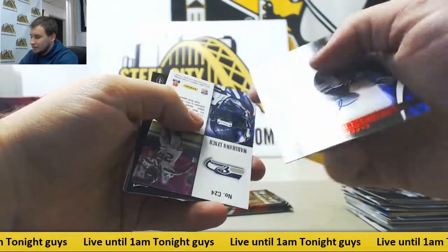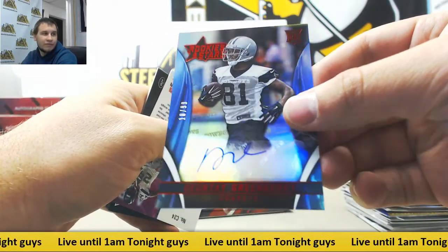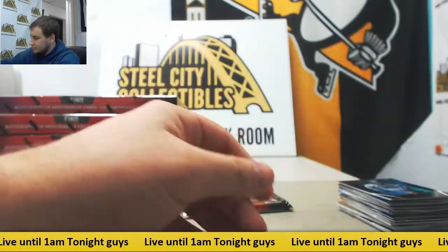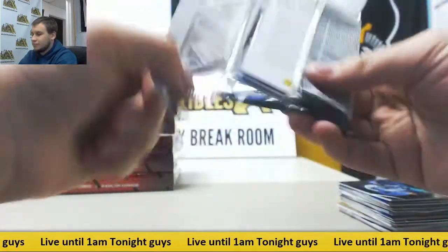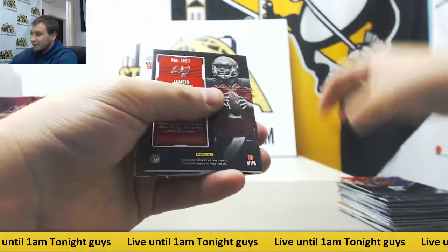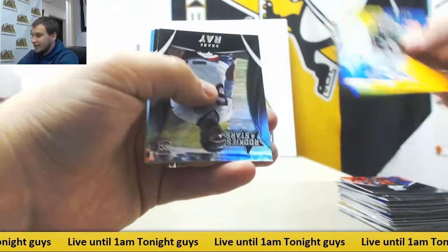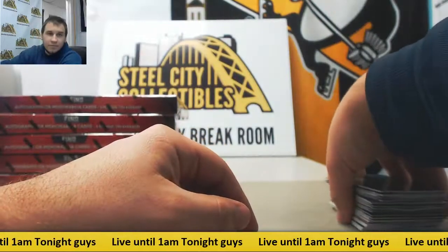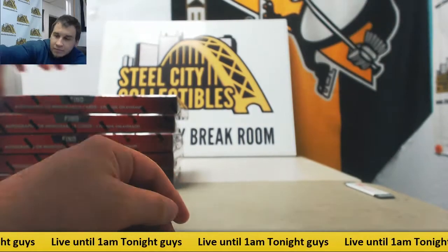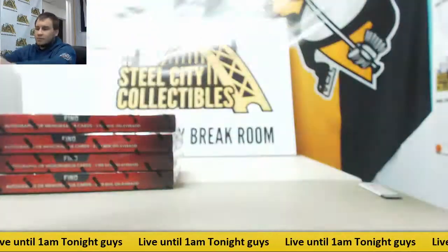Next auto is 250 for the Chiefs, Bo Wallace. Die cut Cam Newton and base. Next pack, autograph for the Cowboys number 299, Deontay Greenberry, rookie red autograph. Marshawn Lynch Crusade. For the Buccaneers, nice jersey here — Jameis Winston, Dress for Success rookie. 299 Sam Bradford. I'm flipping them because it makes it so much easier for me to sort them — that way I can just go right through.